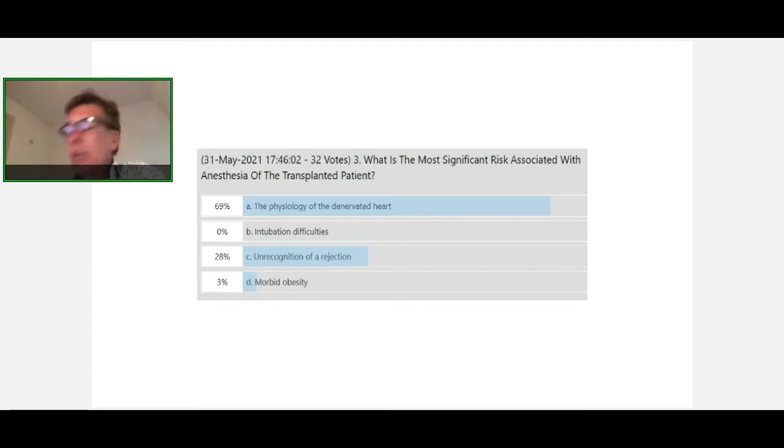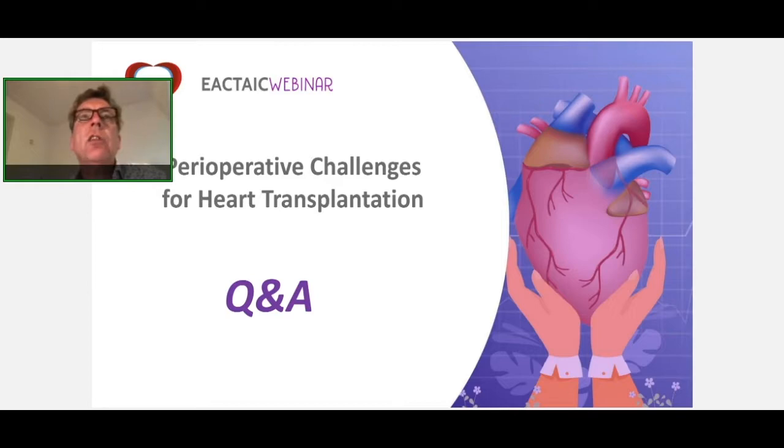We now move to the next step of this webinar. We have a few questions from the audience and I will go through some of these questions.